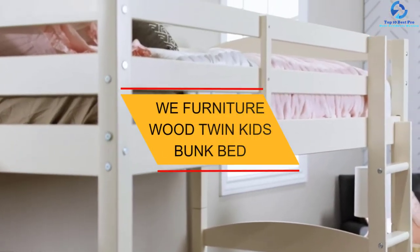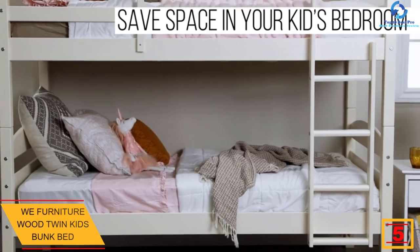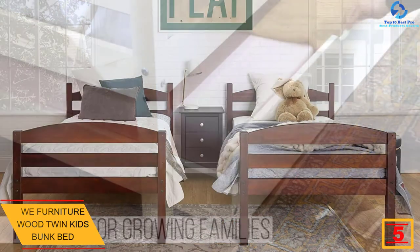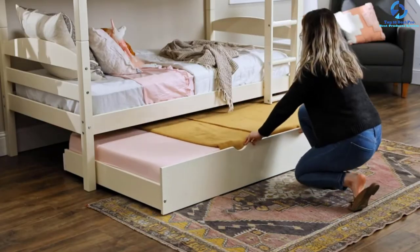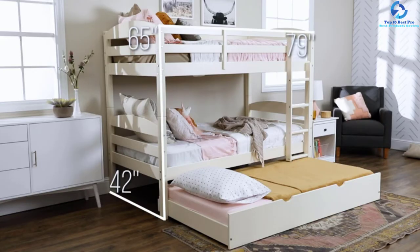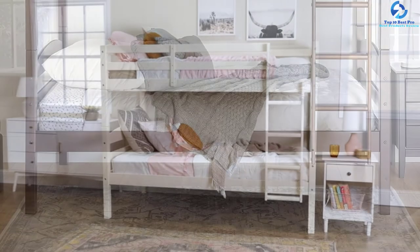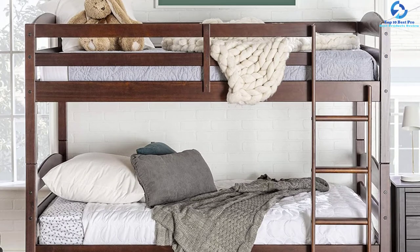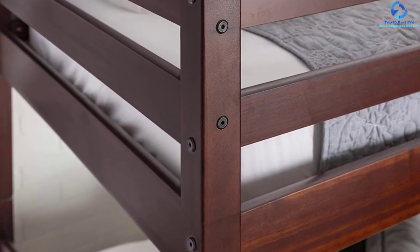At number 5, we have the WE Furniture Wood Twin Kids Bunk Bed. The comfort level of this bed is the main point of attraction. It is made of pine wood and high-quality paint, so the durability of this bed lasts long. The benefit of owning this bed is that you can separate it into two. These are available in 9 classic colors which will match your interior. The dimensions are 65 inches H by 79 inches L by 42 inches W.